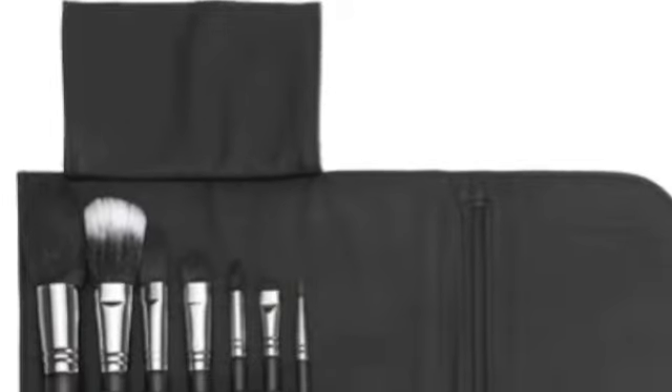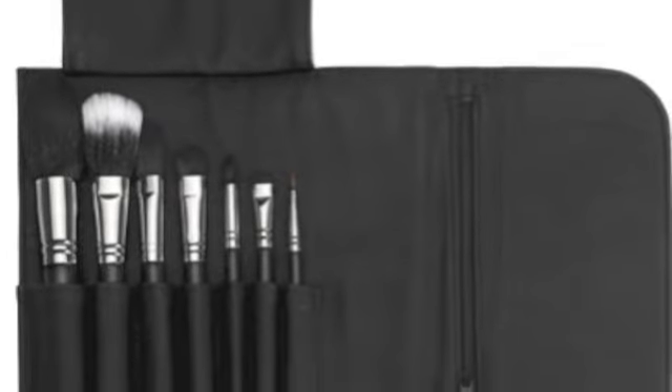The first item on my list is the Sigma Premium Travel Kit, the one that is stylish in black. I chose this because these Sigma Travel Kits are probably some of the best brush sets that Sigma has, besides their full brush sets. I really like this one because it's stylish and you can get it in a bunch of different colors.